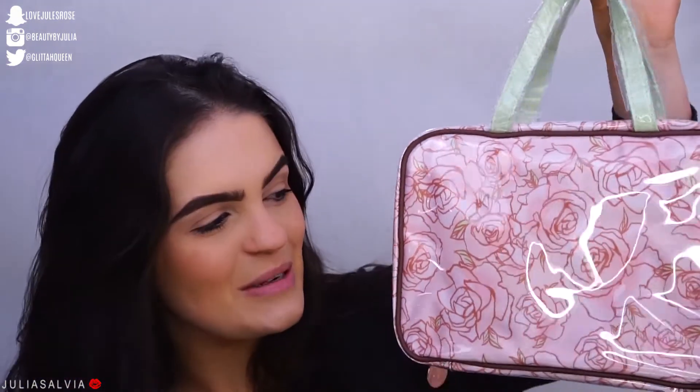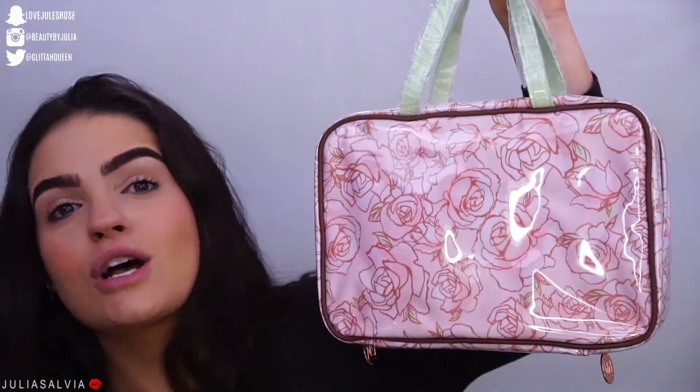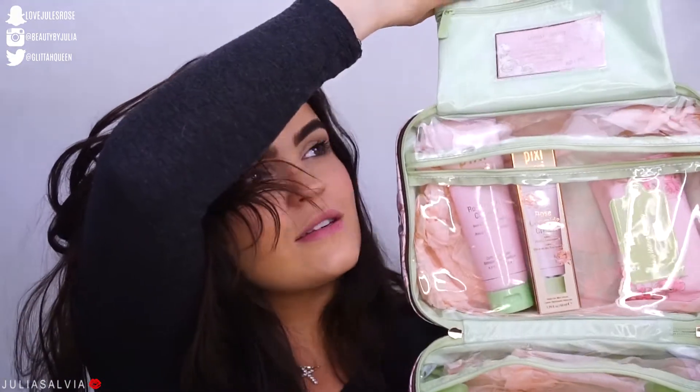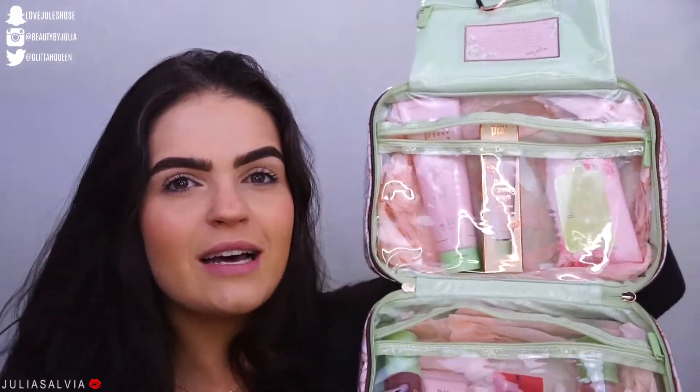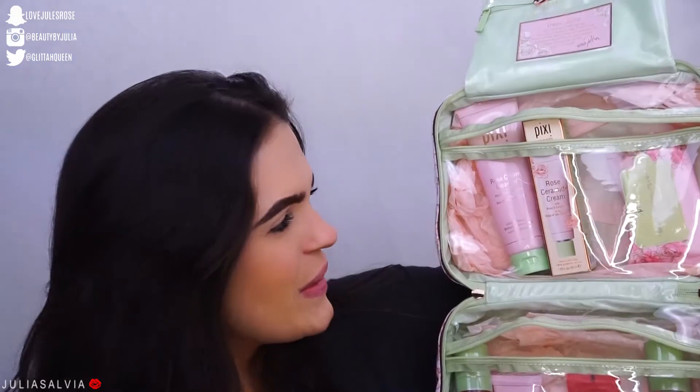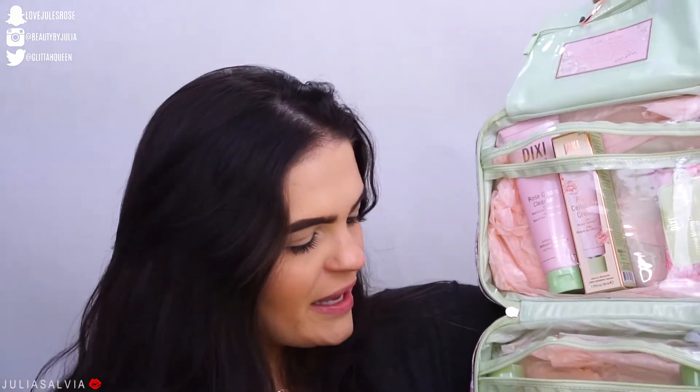We're going to hang out and play around with some products today. I have this super cute bag — how adorable is this bag? It is from Pixi. It's got their colors all over it. Pixi sent over this super cute little travel bag, customized with my name at the top. Dear Julia.